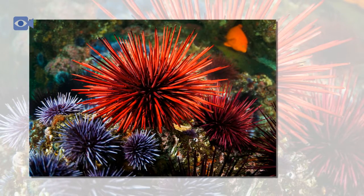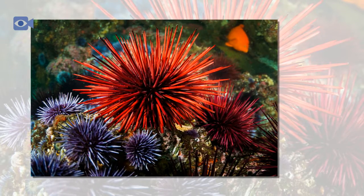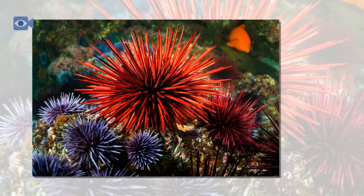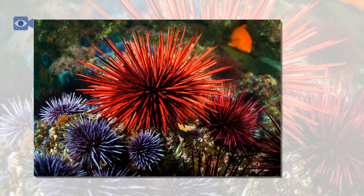There are nearly 200 different species of recognized sea urchin that come in all shapes and sizes. Some sea urchins are covered in long thin spikes, while others have a hard shell that is made up of chalky plates.